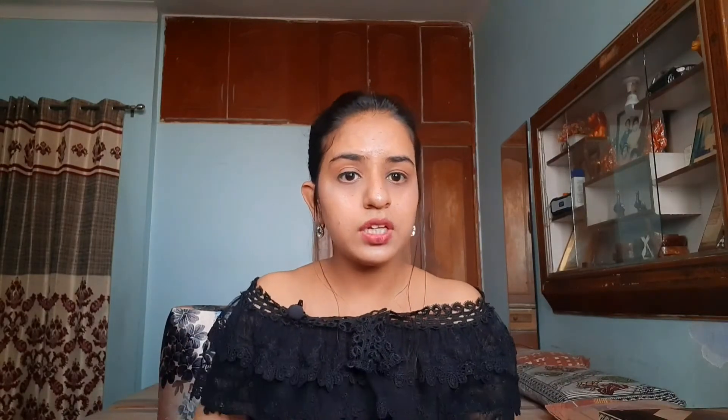Evion is something that every age group can use. No matter if you are a girl, a boy, a college student, or a housewife — no matter what, anyone can use Evion safely.